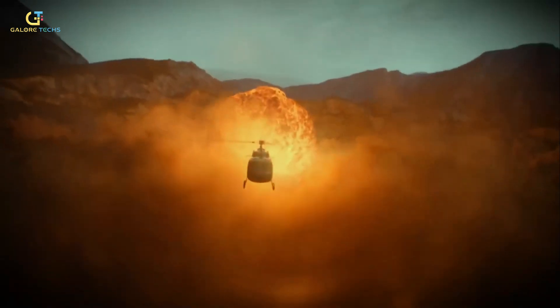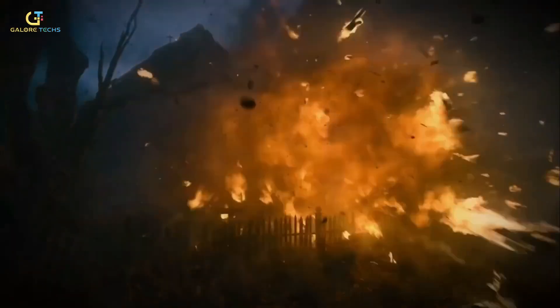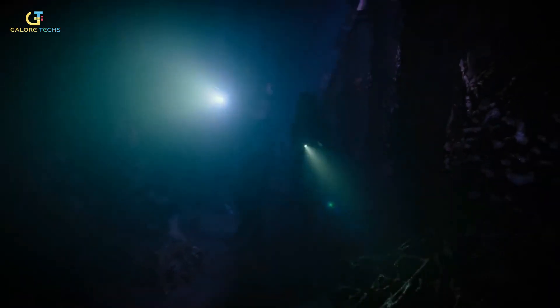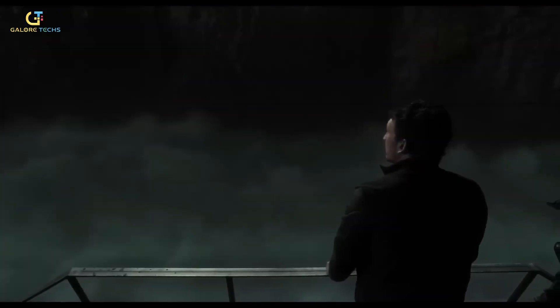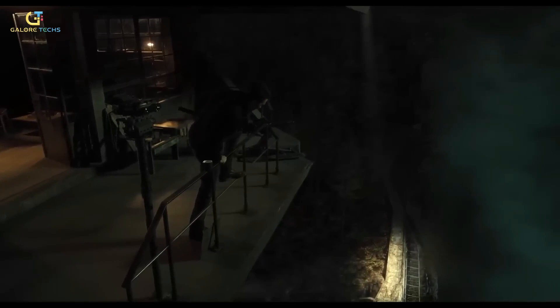The Gorge received some mixed reactions from the audience, and it got an average rating of 5.9 out of 10, which isn't ideal. Some even called it a movie based on a video game that your younger brother obsessively plays. That's a bit rough considering all the hard work that went into making it look as realistic as possible.